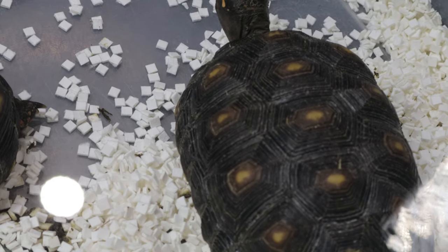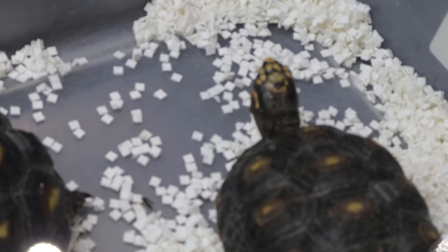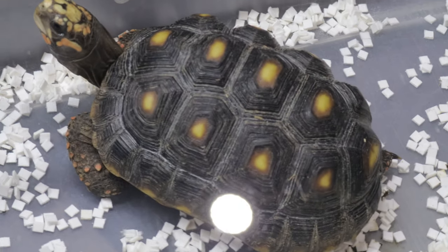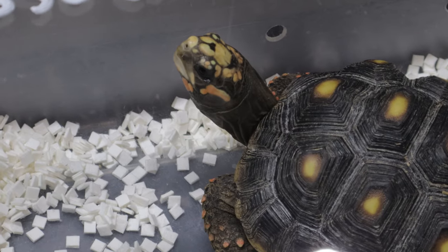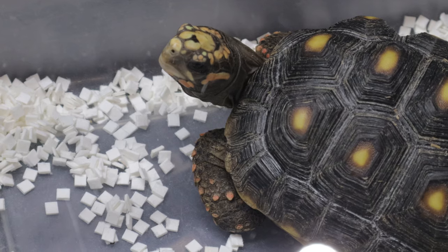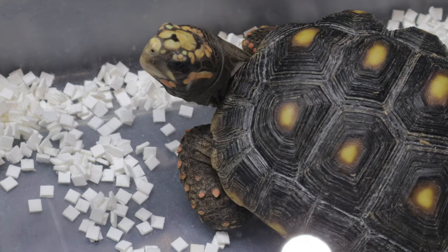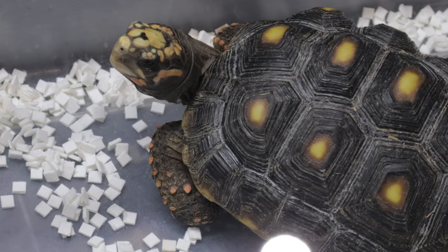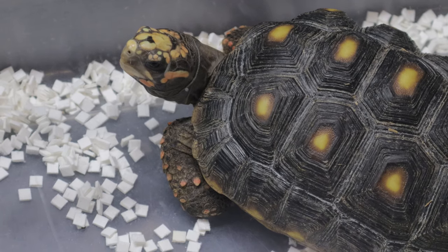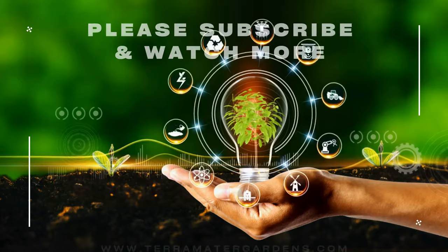If you are considering keeping a red-footed tortoise as a pet, proper housing is key. For a single adult tortoise, you will need a spacious outdoor enclosure if possible, as these tortoises love to roam. The enclosure should measure at least 8 by 4 feet and be well secured to prevent escapes. For indoor setups, a large tortoise table or a custom enclosure with proper heating and UV lighting will do the trick. Temperatures should be maintained between 75 and 85 degrees Fahrenheit, with a basking spot reaching around 90 degrees. Humidity is also crucial — aim for 70 to 80 percent, achieved with regular misting and a moisture-retaining substrate like cypress mulch or coconut coir.